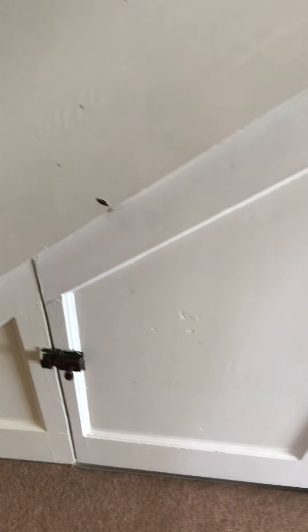Just time for one more quick one before my battery runs out. Understairs cupboard — okay, completely as left.